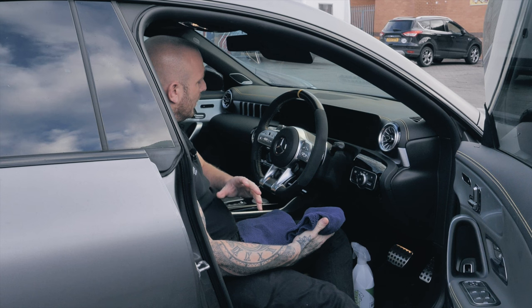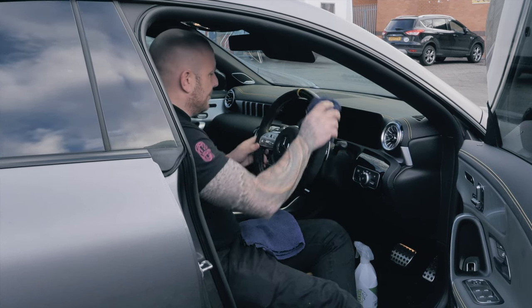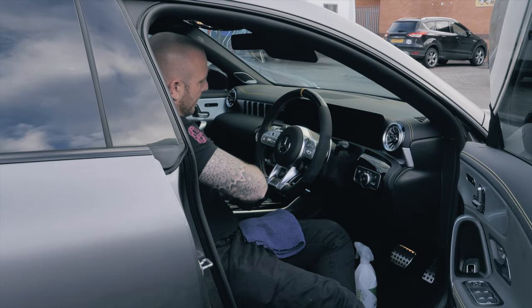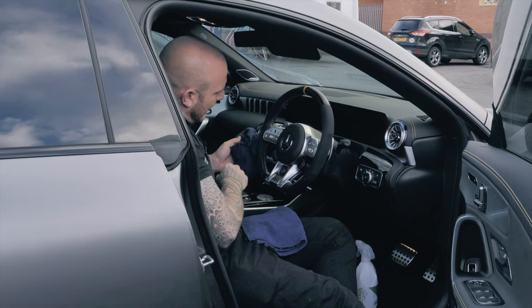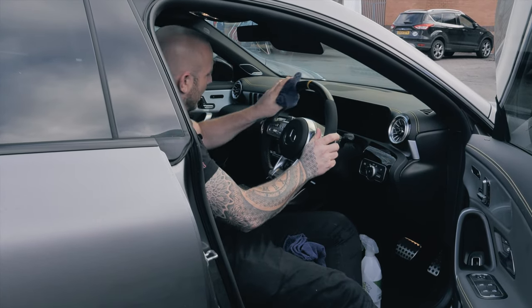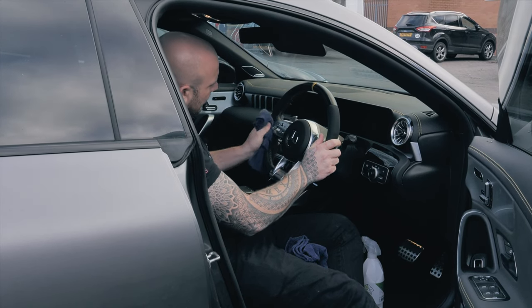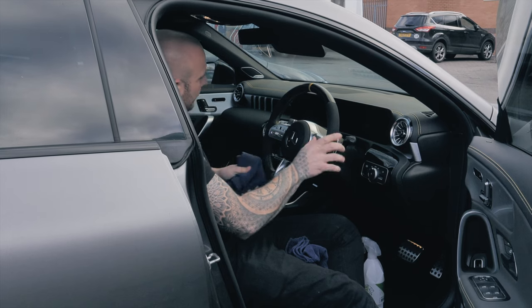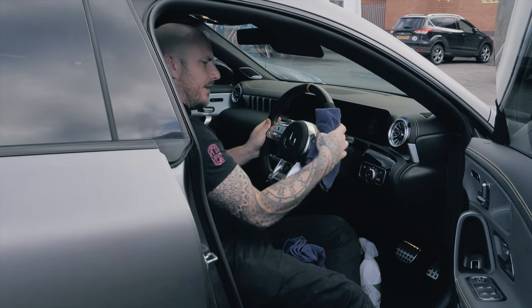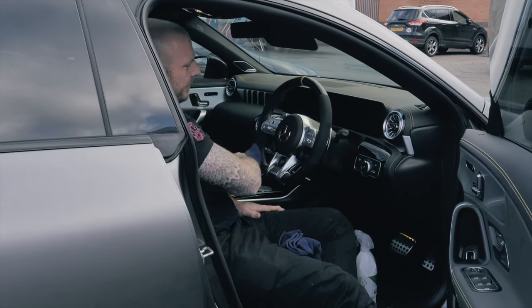Once that's done, take a fresh towel, dampen it slightly under the tap, and rub the section again to pull out any remaining product residue. Finally, take a dry microfiber towel and keep rubbing the fibers until they become nice and fluffy again. Leave it to dry and that will give you a nice fresh Alcantara finish.